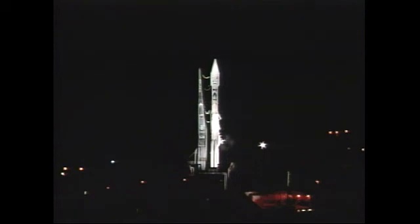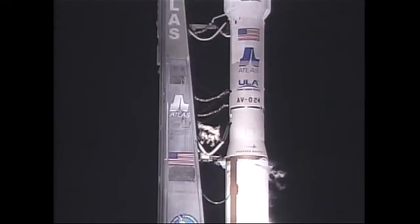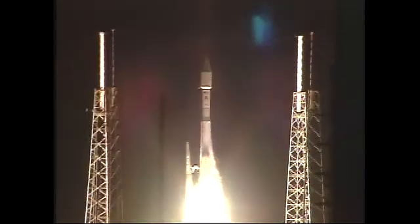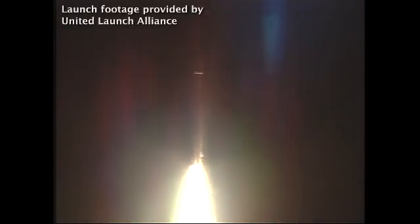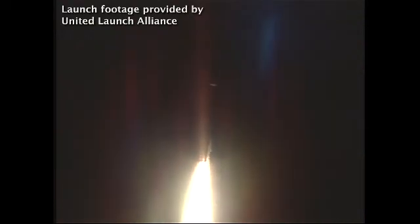This is Atlas Mission Control at T-minus 10, 9, 8, 7, 6, 5, 4, 3, Atlas engine ignition, zero, and liftoff of the United Launch Alliance Atlas V rocket carrying Intelsat 14 for Intelsat and Lockheed Martin Commercial Launch Services.